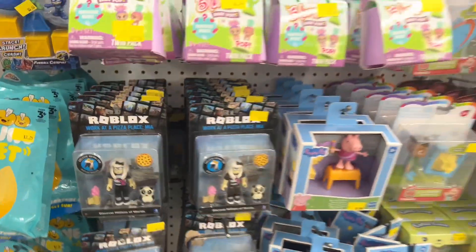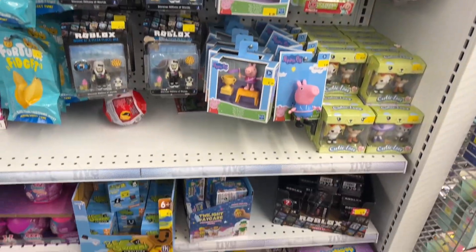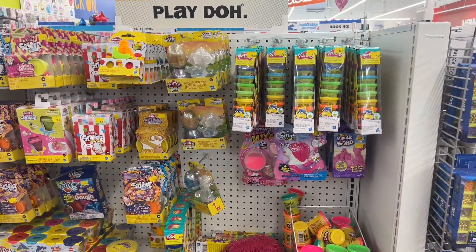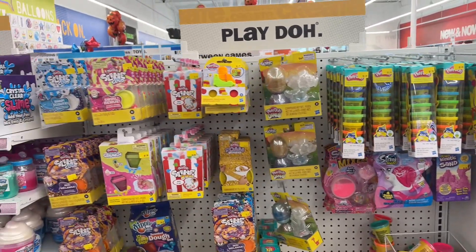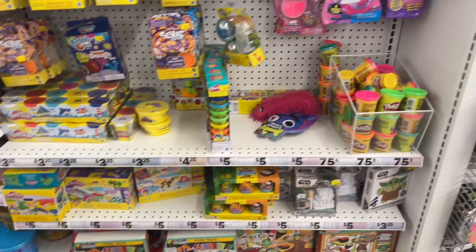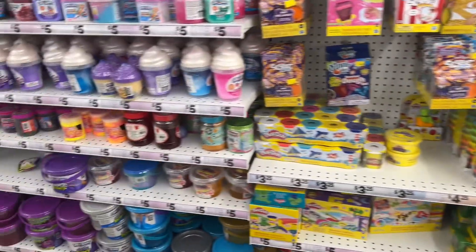Wow, they got a lot of stuff here. Look at this — a whole Play-Doh section. For five dollars you get ten. Slime — I mean, these kids love this stuff. I know my niece loves her Play-Doh.